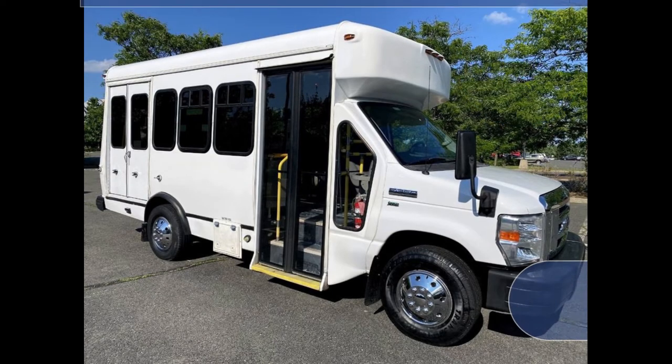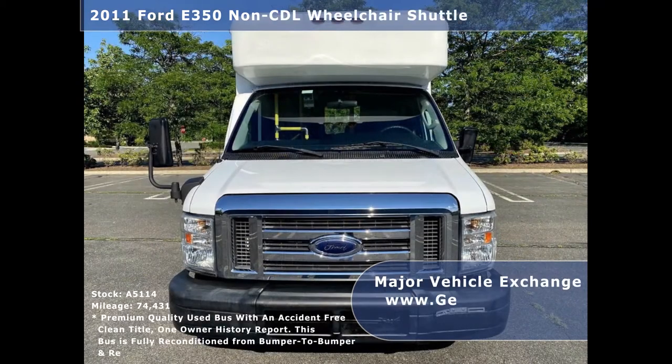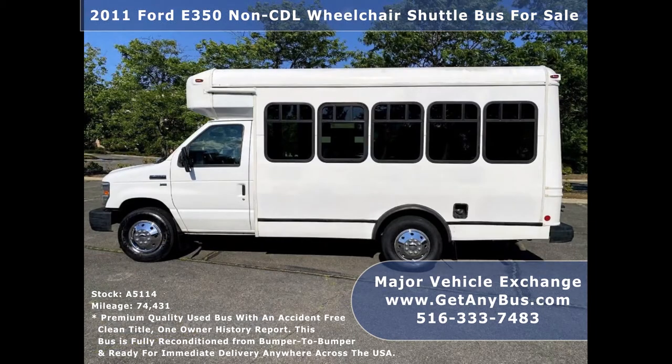Major Vehicle Exchange presents a 2011 Ford E350 CDL Wheelchair Shuttle Bus for sale, stock number A5114. This used bus for sale has an accident-free clean title, one owner Autocheck report. It can accommodate up to 8 passengers plus driver and up to 4 wheelchair positions.